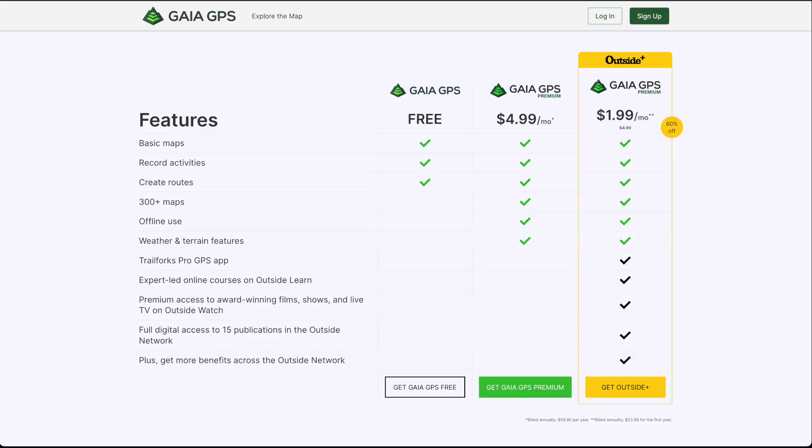Let's start off with subscription pricing. Yes, both of these are subscription services. Starting with Gaia: Gaia GPS does offer a seven-day free trial. Outside Online bought Gaia GPS, and they're offering their Outside Plus service along with Gaia GPS Premium right now for $1.99 a month for the first year, and then $4.99 per month after that, just like a regular Gaia Premium subscription. So there's really no reason not to get the Outside Plus version.